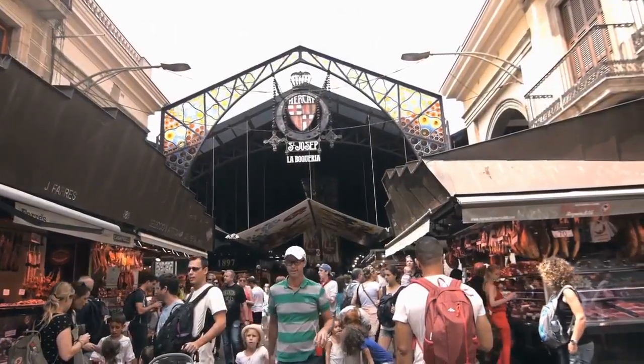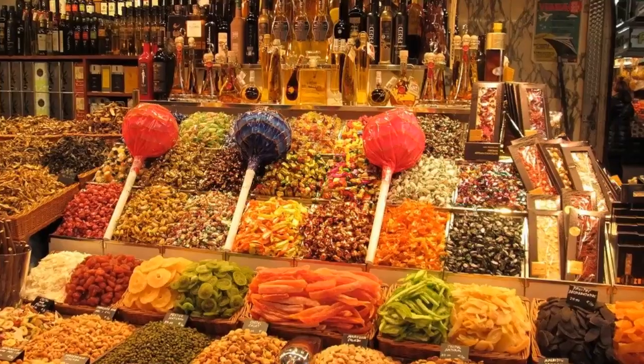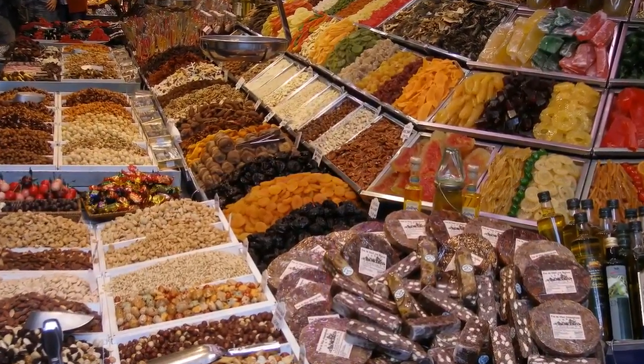Mercat de Sant Josep de la Boqueria is the most famous food market in Barcelona. Take a photo at the entrance and then simply walk around, browsing the range of fresh fruit and vegetables, delicious smoothies, aromatic herbs and more.